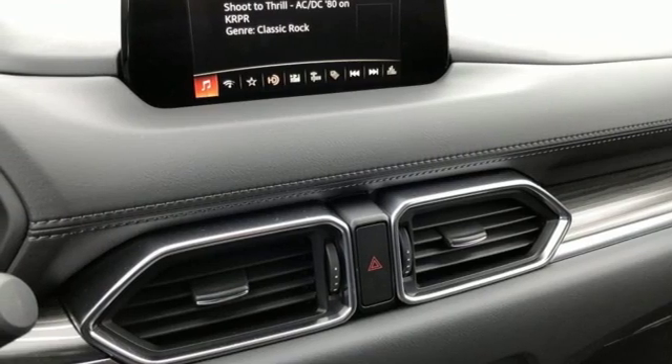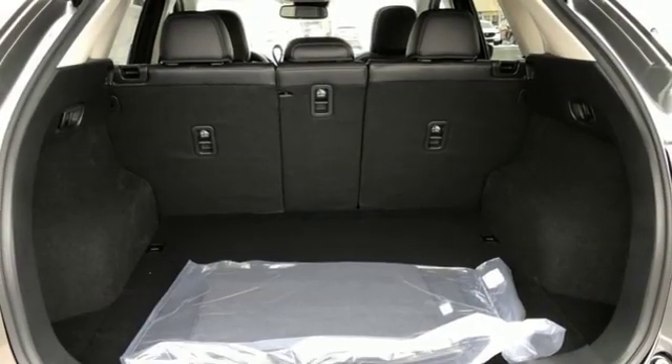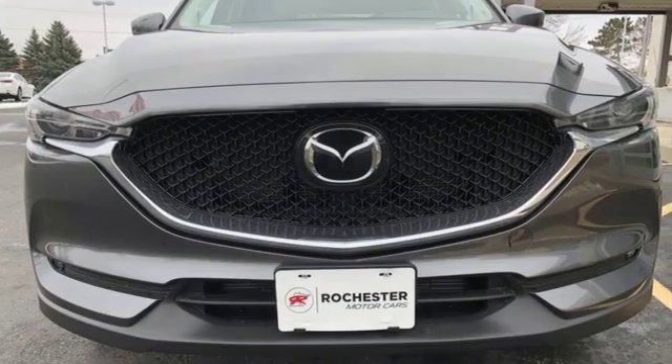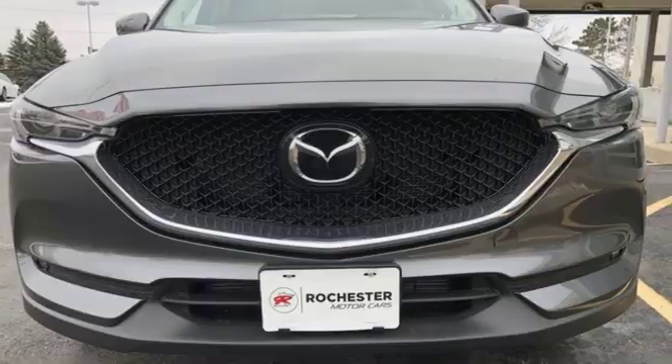Power sliding and tilting sunroof, wireless phone connectivity, and power heated mirrors. For all the things that drive you, there's Mazda. Hurry in today for a test drive.